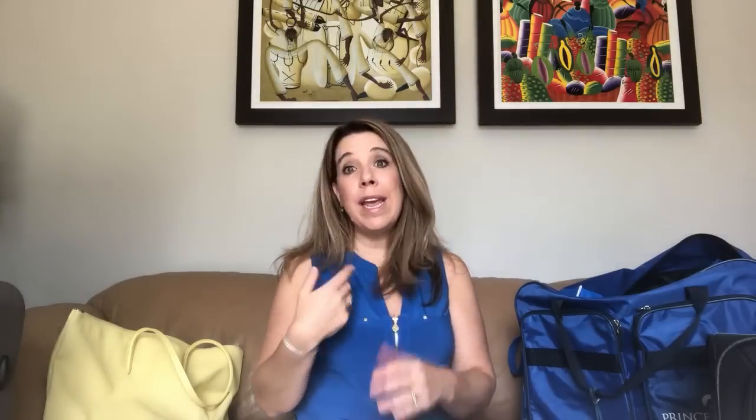Number ten: bring refillable water bottles. The water on cruise ships is safe to drink — it's filtered through an onboard filtration plant. Fill up on the ship and bring your bottle on shore excursions or to the pool. Number eleven: some cruise lines also allow you to bring an entire case of water bottles. If so, bring the case to the cruise port, a porter will put a luggage tag on it, and it'll be delivered right to your cabin.